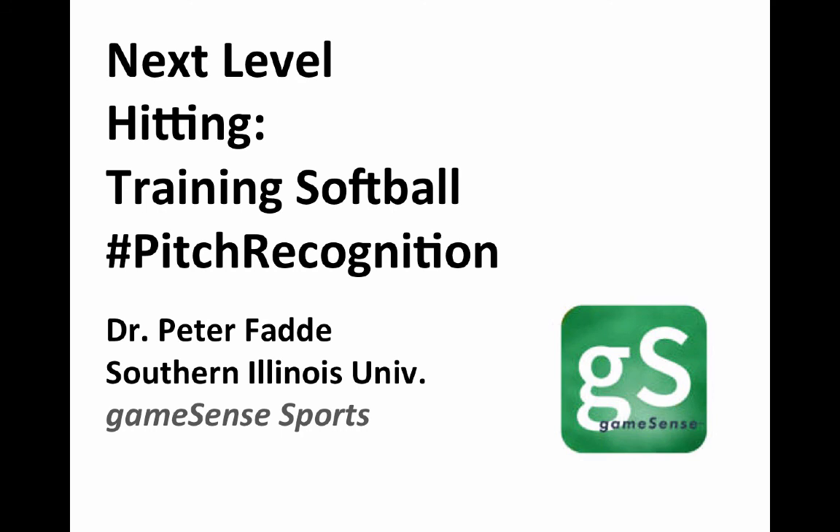Thanks for your attention. I encourage you to check out gamesensesports.com.